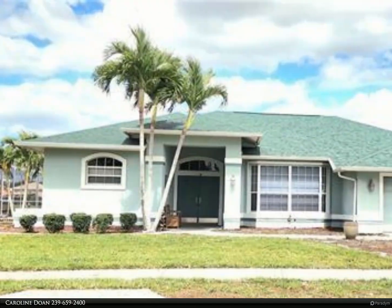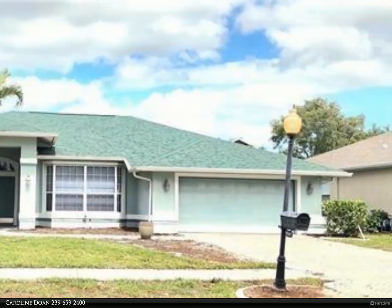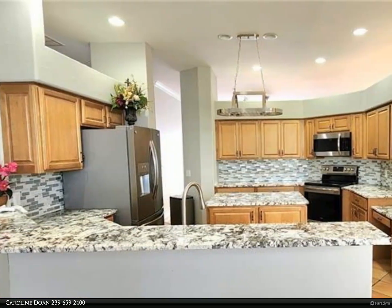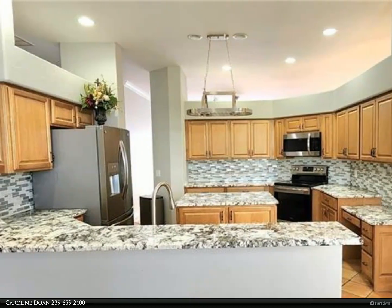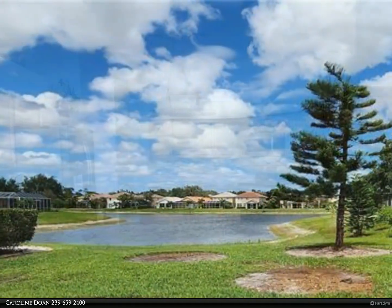This Berkshire Hathaway Home Services Florida Realty property video is presented by Caroline Doan. Welcome to The Enclave at Lakes at Three Oaks in Fort Myers, Florida. This wonderful one-story home is being rented unfurnished with an annual lease.